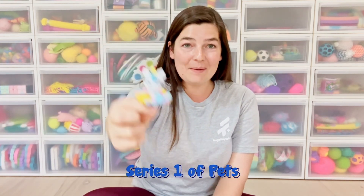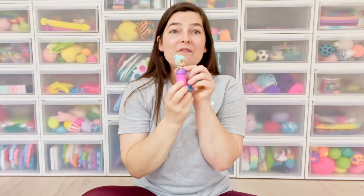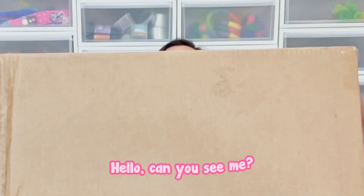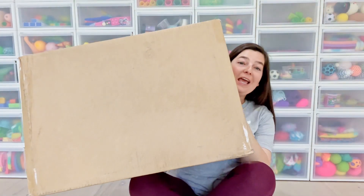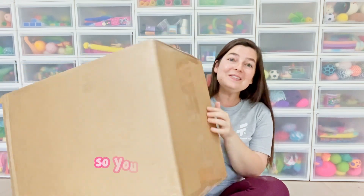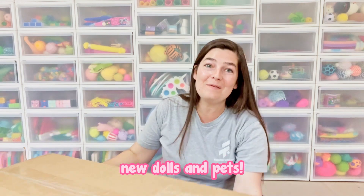We have a mini version — series one of pets coming out. We also have the fantasy series, which is mermaids, and they have removable tails and other really cool features. And then we have series two, which is the rainbow series. I have this gigantic box full of the new series and I'm going to unbox them with you so you can see some of the new dolls and pets.